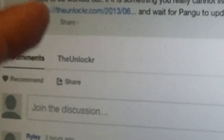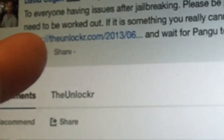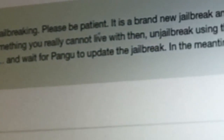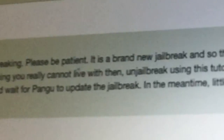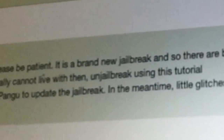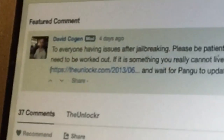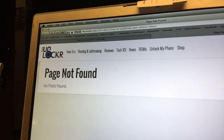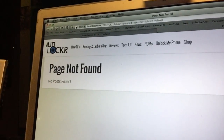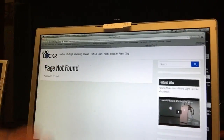But if we take a look at that link, this is what we see. Here you can see the message — hope you can read it. He's saying to everyone having issues after jailbreaking please be patient. If it's something you really cannot live with, unjailbreak using this tutorial. We hit the link and — page not found.